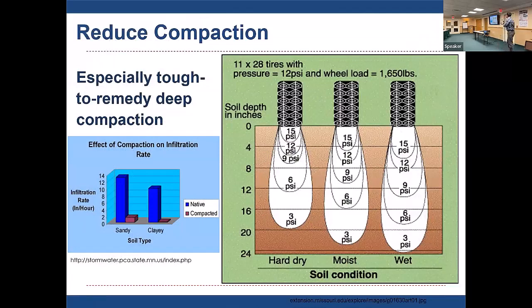Compaction is also highly relevant. This figure shows a tractor over hard dry soil, moist soil, and wet soil. The wetter the soil, the deeper those compactive forces are conveyed into the soil profile. As we have wetter soils with climate change, if those soils are undrained, we have a potential for increased compaction, and compacted soils lead to higher runoff amounts.